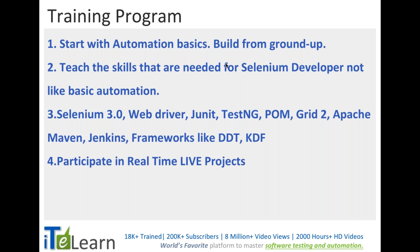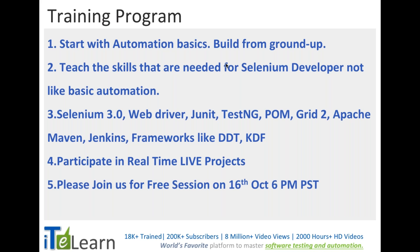To put everything into continuous deployment we'll use Jenkins, and we'll develop various frameworks like data-driven and keyword-driven frameworks. It's all done through participation in a real-time live project — we have various web development projects going on with Workers Inc, which is a company the iTelan team is associated with, and we'll pick up some of those projects for real training.